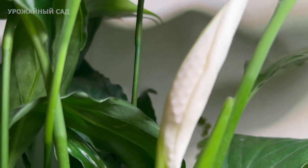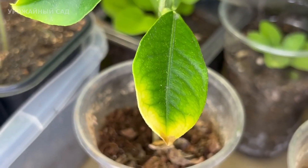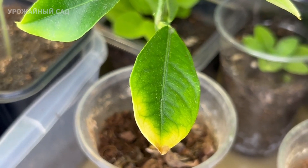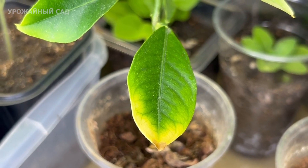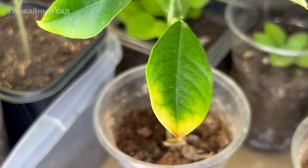If a plant lacks nitrogen, the leaves become pale, the tips and veins of the leaf become light, old leaves turn yellow and fall off, the yellowing goes from bottom to top, shoots thin out, and plants bush less. Inflorescences are smaller and flowers bloom fewer.